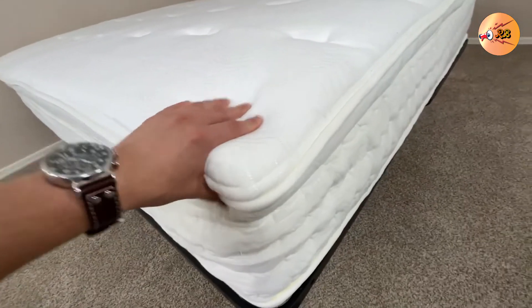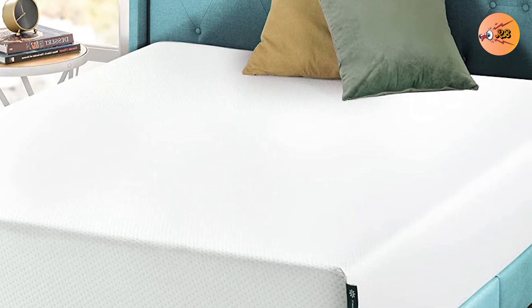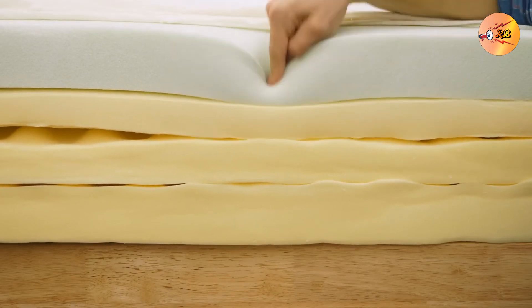As for stomach sleepers, they will not like this mattress. It has been designed with 2 inches of memory foam, 2 inches of comfort foam, plus a high-density foam support base.